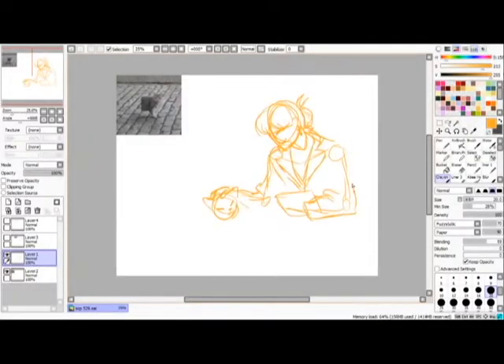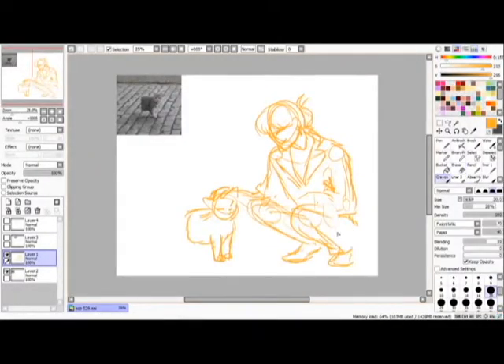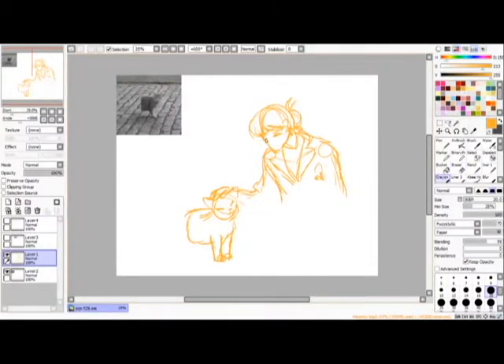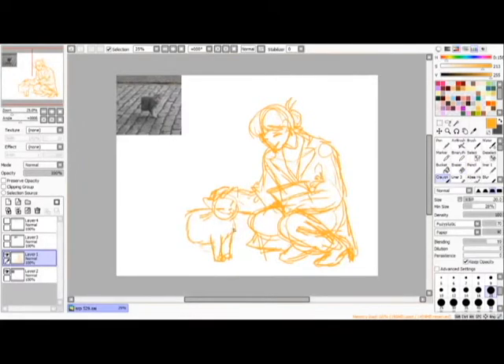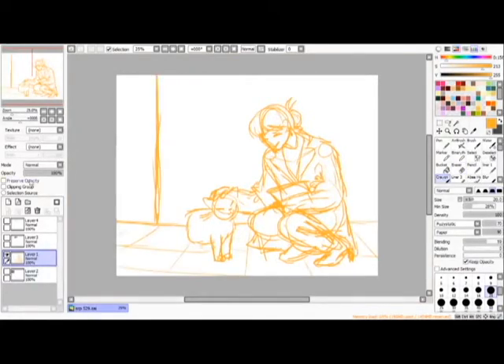Item number SCP-529. Object Class: Safe. Special Containment Procedures: no special precautions have yet proven necessary. Josie is quite affectionate and at this stage is free to move about the lower levels of the facility.